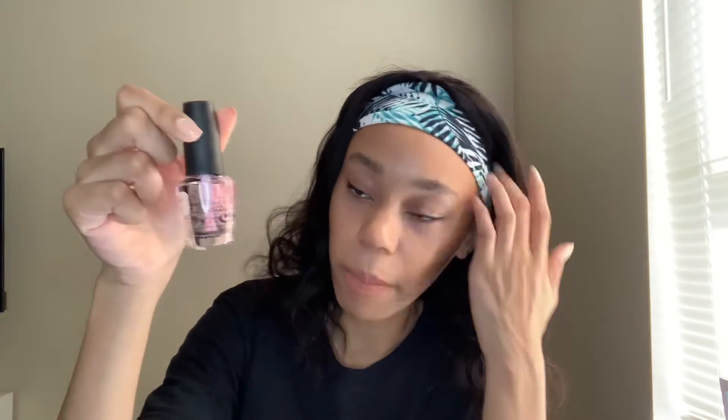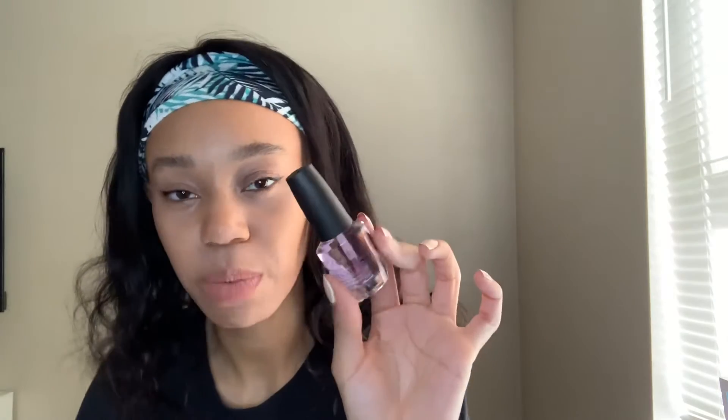The next thing that I got is the OPI Natural Base Coat. I'm looking into getting into doing my own nails — like little designs and things. I wanted to get a base coat and this was only $4.